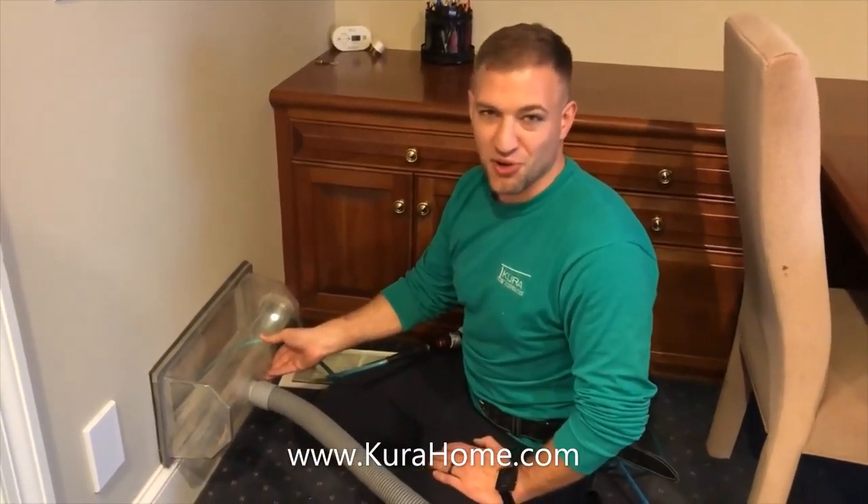Hello everyone, my name is Daniel and I'm the owner of Cura Home Maintenance. We are a preventative home maintenance and air duct cleaning company.